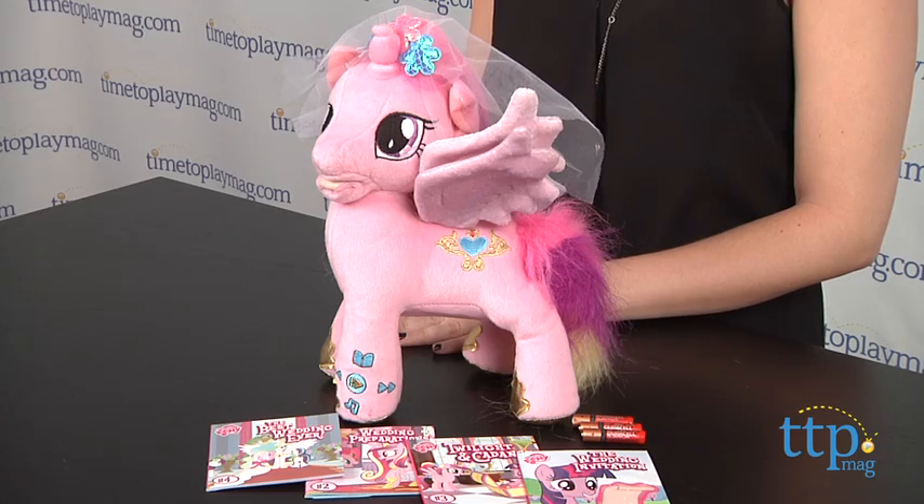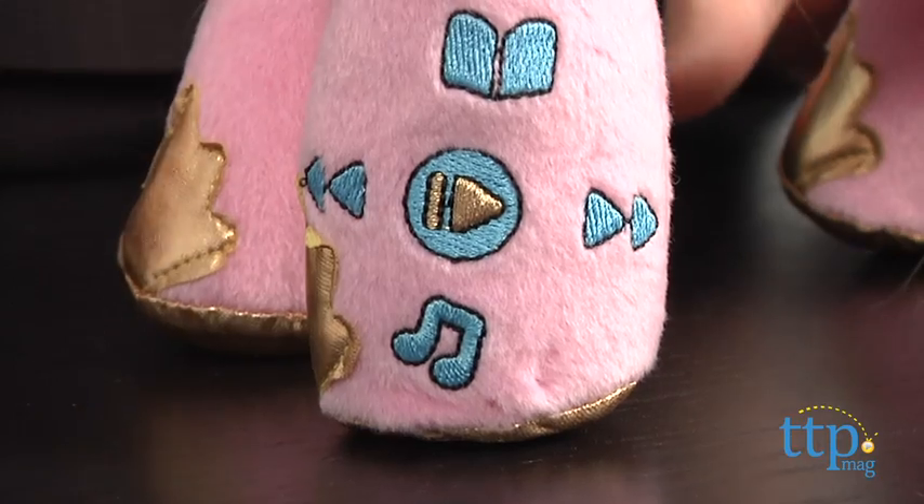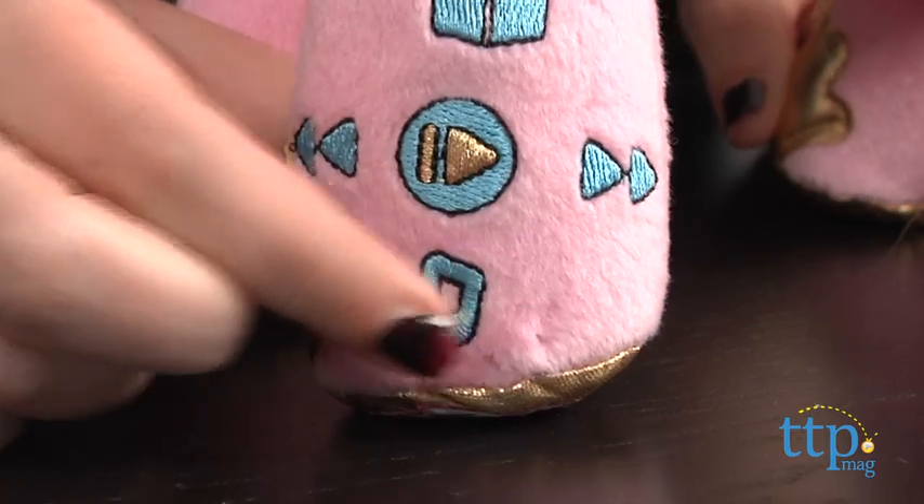When story time is over but you want to keep interacting with Princess Cadence, you can switch into music mode by pressing the music icon on her hoof.